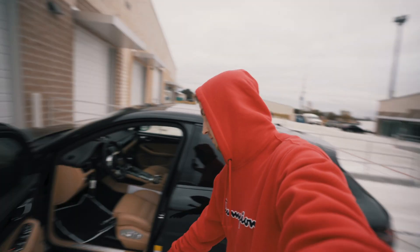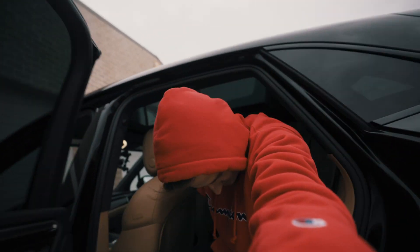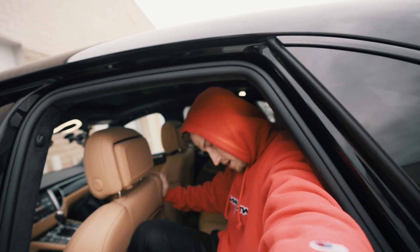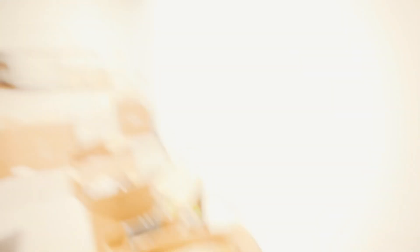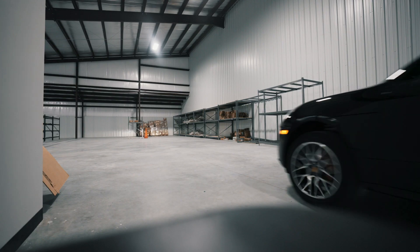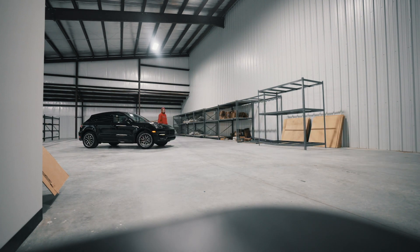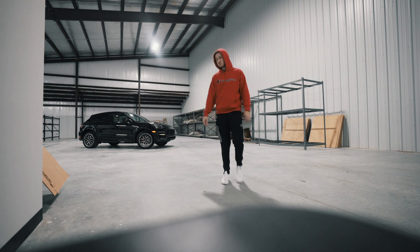Also, what I touched on earlier about no one fitting behind me — I was going to give you guys a visual on back seat space. Actually I won't, because if I tried to sit behind myself... Turning radius: 10 out of 10. I did not see that working out for me.